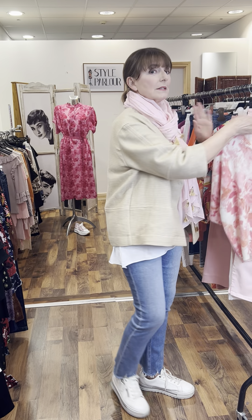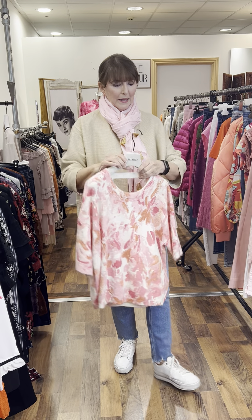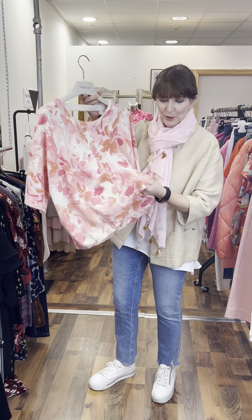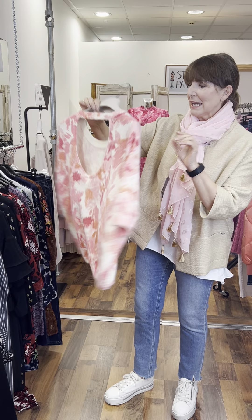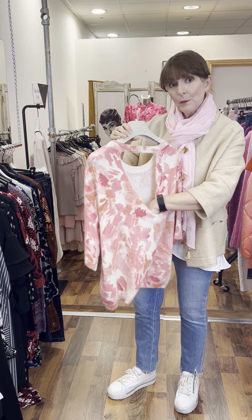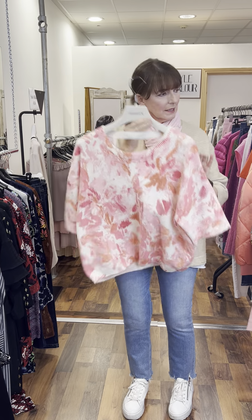This is for our smaller sizes and then we'll get to our curvy ladies on the second round. This is a new arrival from Grace and Mila — an absolutely beautiful, super soft sweater with a cream background and a lovely floral print. All the detail is to the back, which I thought was very pretty. It will fit a 10-12 and it's priced at £79.95.